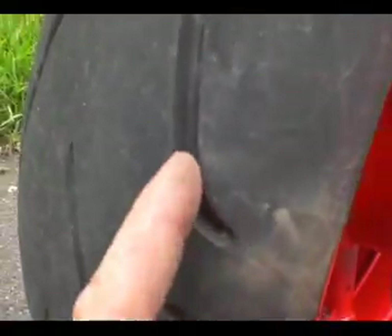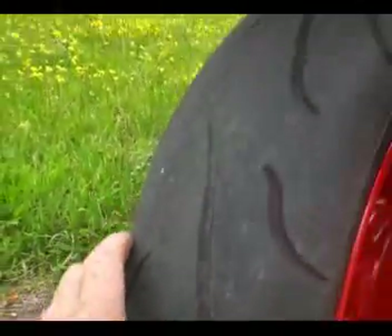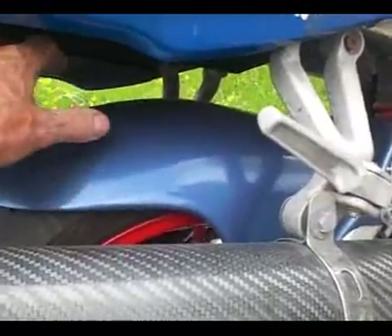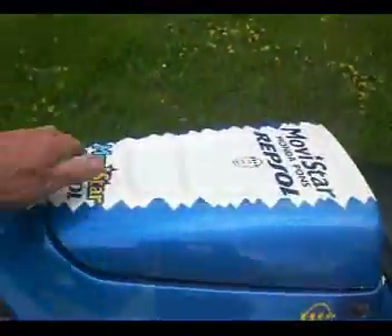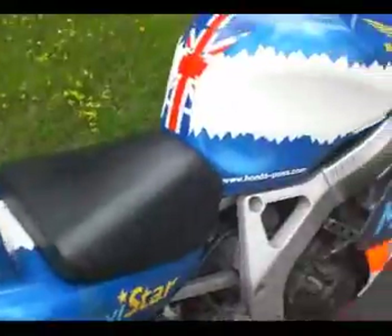It's hard to tell the depth on these because they start really deep and then run away to nothing, but I'd say useful three and a half mil — about halfway through its life. It's got a colour-matched hugger and a painted seat cowl.